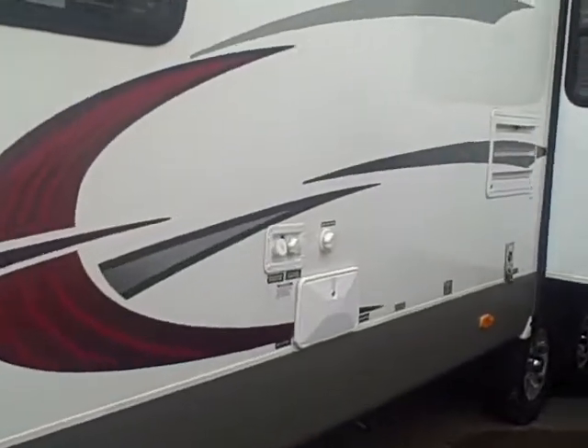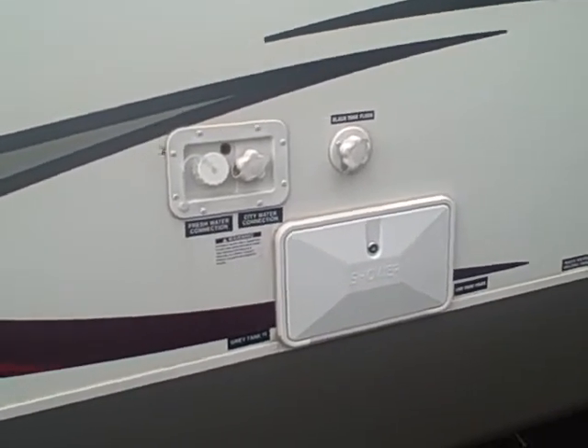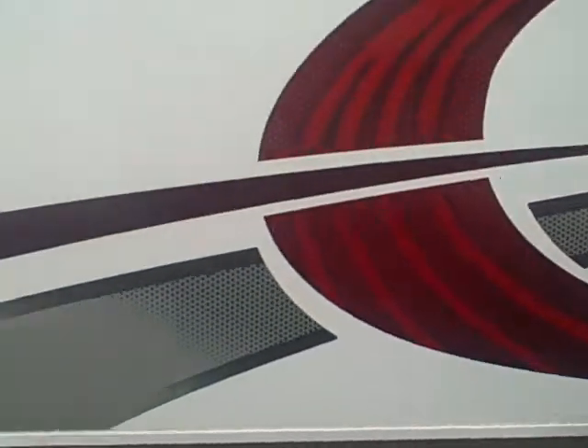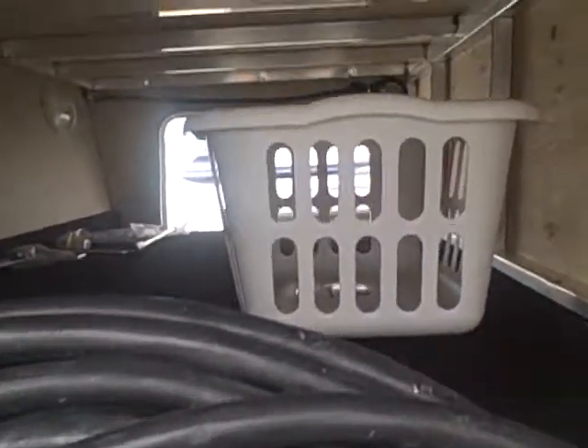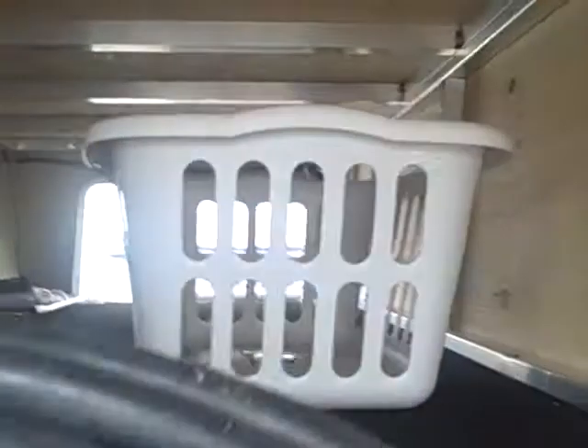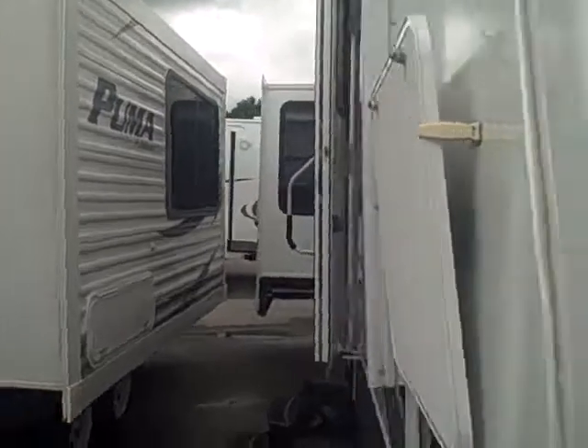Some of the outside features: you'll have your outside shower, black tank flush also on this one so you can clean out your black tank. You have through and through storage. Up here you'll have a little laundry dispenser right there — that'll be in your bedroom, that's why they give you the laundry basket. Come around to the inside, here's the other storage.